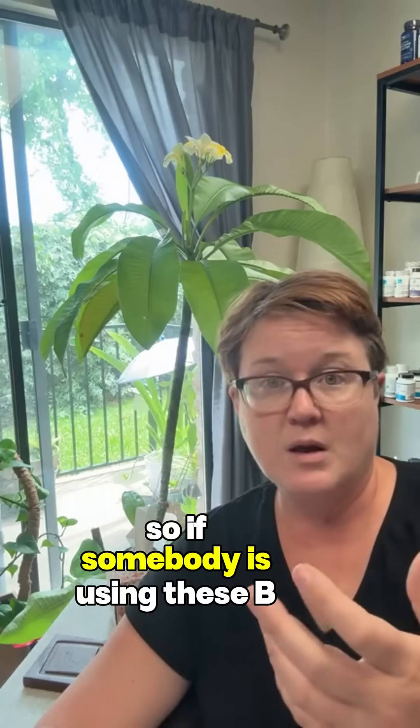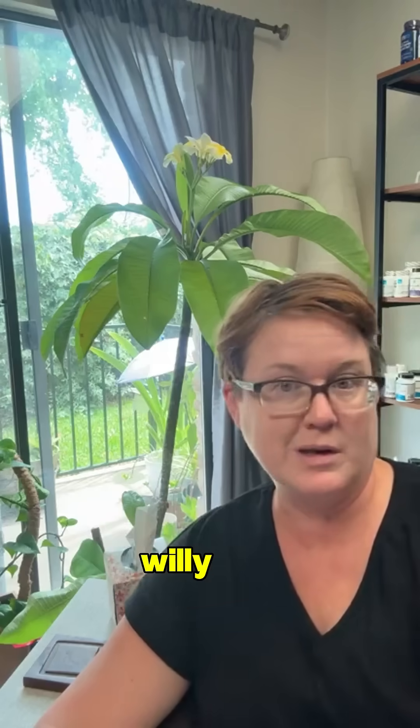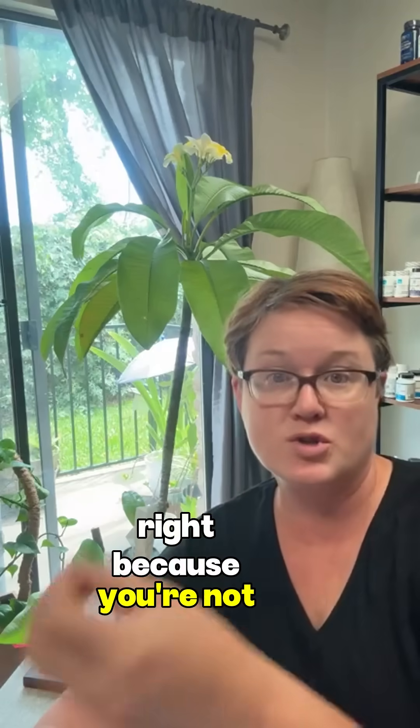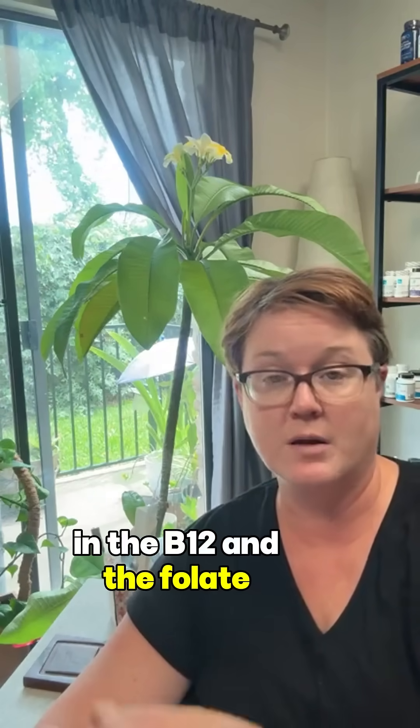If somebody is using these B vitamins for tissue pathologies, it's really important to understand that before you willy-nilly tell them to go off B vitamins because the levels look high — because you're not understanding that there are forms not being tested in the B12 and folate values. So that's a problem.